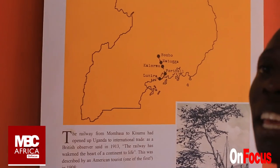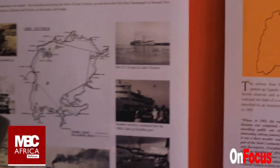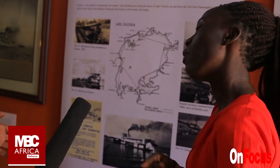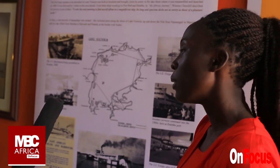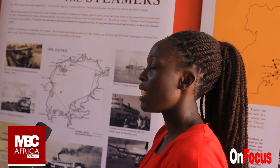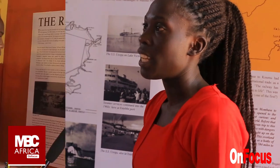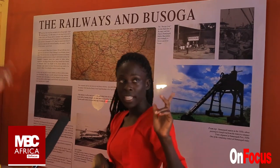That is where we get the name 'Kaleire.' What is the meaning of Kaleire? Kaleire means a small line, or a mono line. The first line Uganda got was one, or mono. The natives of the central part, after seeing the one line — the mono line — just called it Kaleire. That's why we have a place called Kaleire in Kampala, because of the first line. The first line to be constructed in Uganda was the East African railway line.